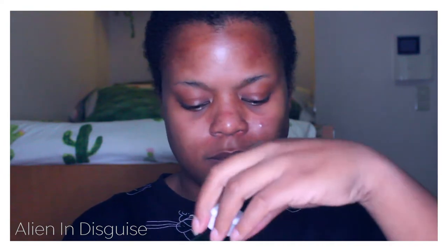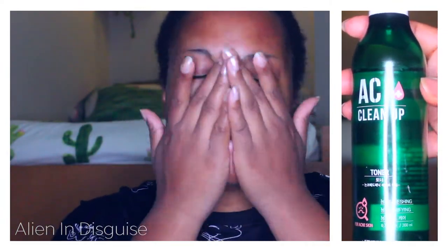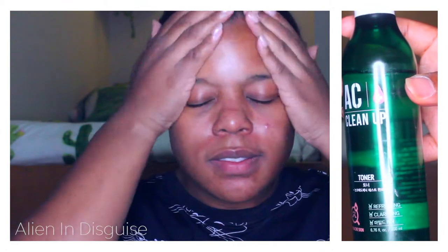Moving on to skincare — I just came out of the shower so my skin is really dry. I'm going to start with a toner. I'm using the AC Cleanup Toner, which was actually one of the first skincare items I used if you remember from one of my really early videos. This just helps my skin feel really nice and it really helps with my breakouts.